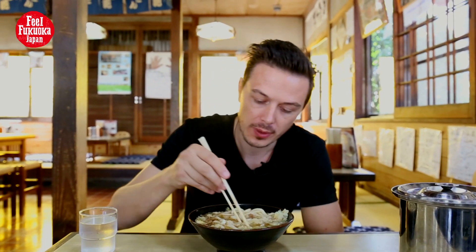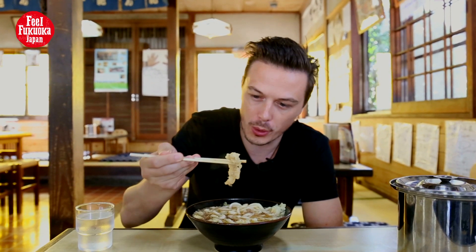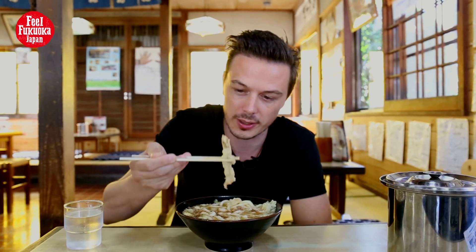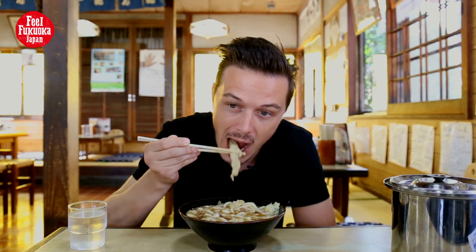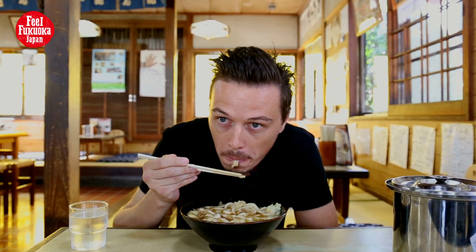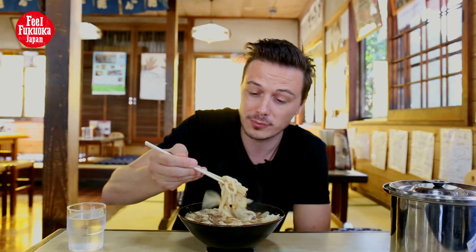It's good, very chewy. Now we've got these things in here which is gobo in batter. I don't know what gobo is — I don't think there's even a word in English for it. It's the first time I've tried it. It kind of looks like a bamboo shoot but it's not, it's gobo — some sort of vegetable. Tastes good. Now my favorite part — a bit of meat.